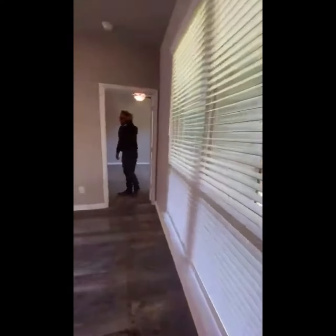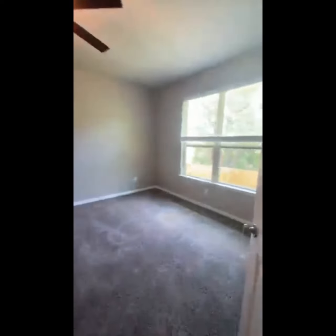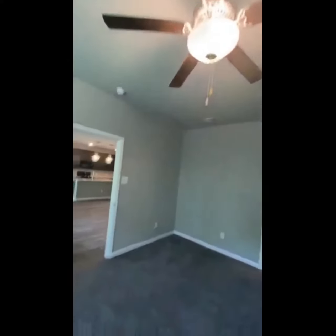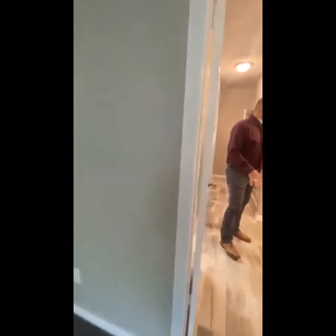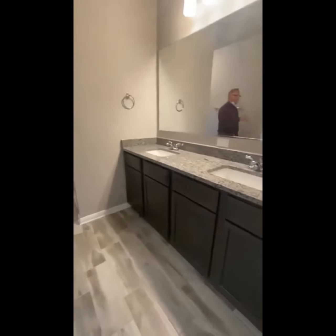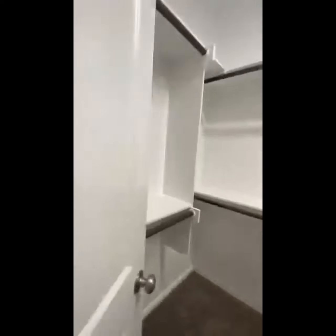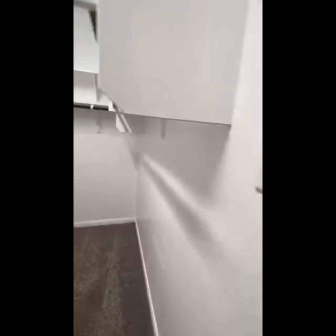Over here you've got the master bedroom — really good space with a beautiful view when you wake up in the morning. This bathroom is unique because typically there's a tub, but they did a walk-in shower that's all tile, so it's super pretty. Double sinks, lots of storage, and the closet — as Amber said, you could do a cartwheel in it. The cartwheel test — this one passes.